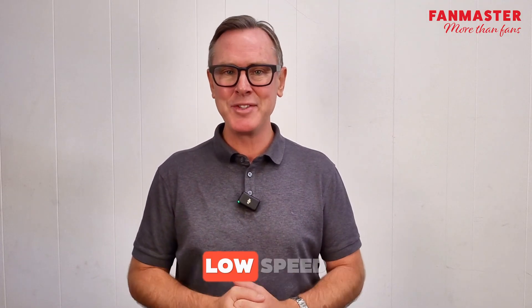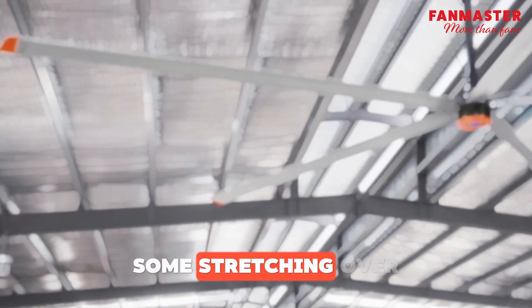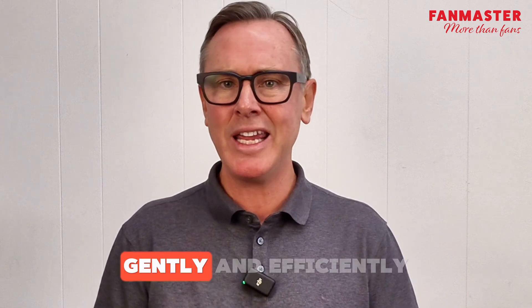HVLS stands for high volume, low speed. These aren't your average ceiling fans — they are massive, some stretching over seven meters wide, and they're designed to move huge amounts of air gently and efficiently.